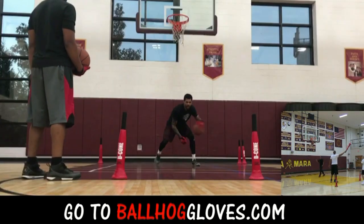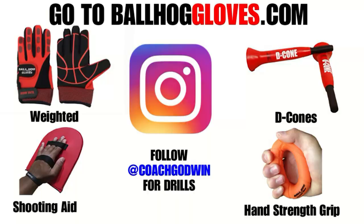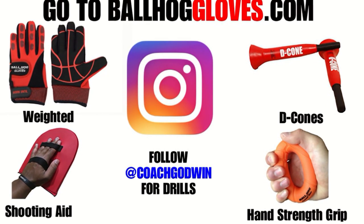So it's like a game. If you make one error, it's a turnover. Same thing with this — it's the most realistic way to get into a game. For basketball drills, follow Coach Godwin on Instagram and go to BallHogGloves.com.